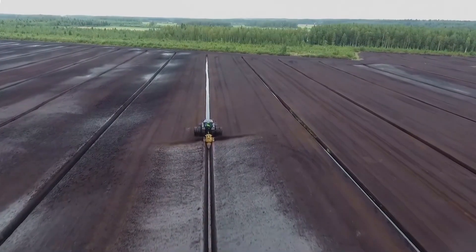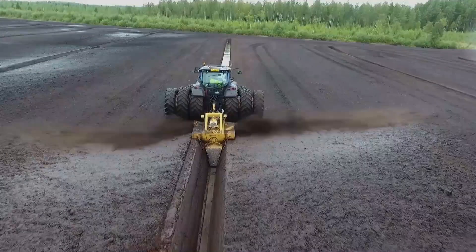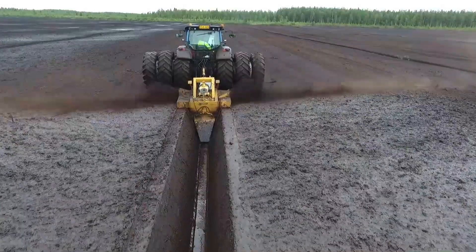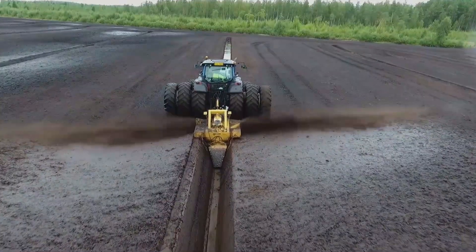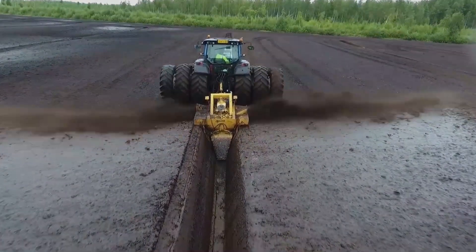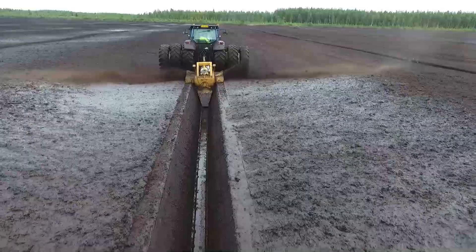Ditch Danger. On flat and large fields, people often need to dig ditch systems to facilitate irrigation. With this in mind, Dutch engineers created the Ditch Danger, a machine that can dig ditches up to 1.2 meters deep and 1.2 meters wide at high speeds, reaching a maximum speed of 3.5 kilometers per hour on soft terrain.